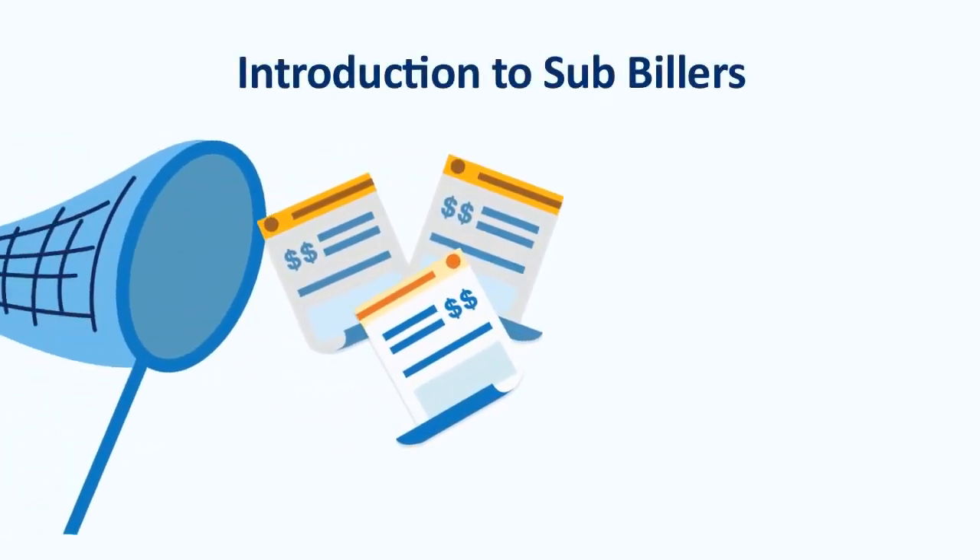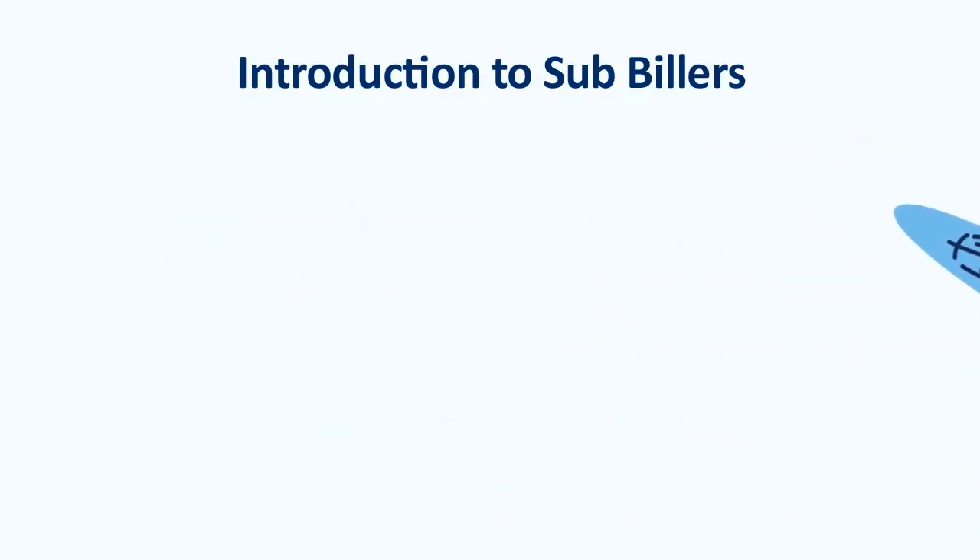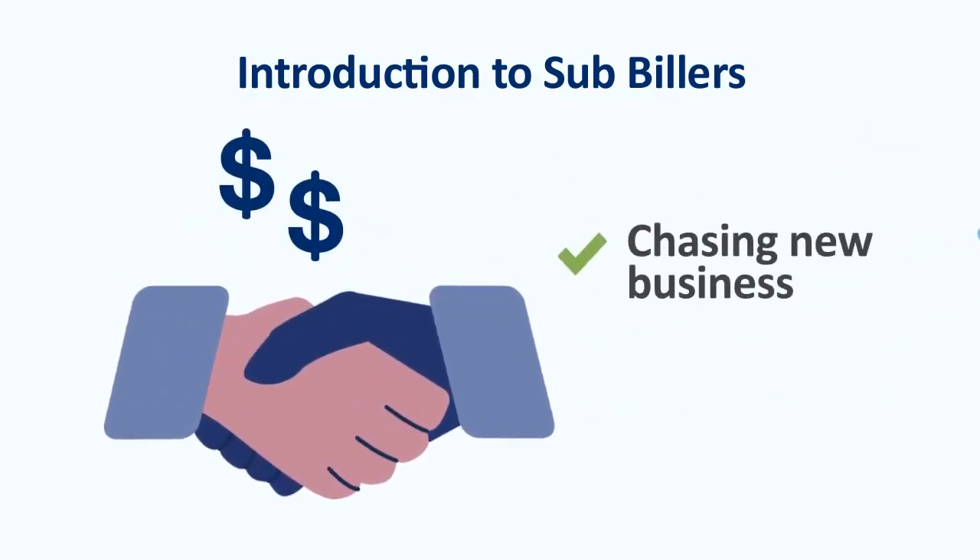As a business owner, the last thing you want to be doing is spending time chasing up and reconciling bills when you could be out chasing new business. You want things to be easy for both you and for your customers.